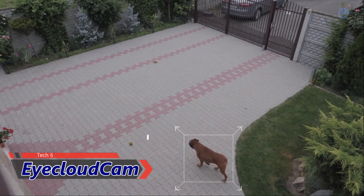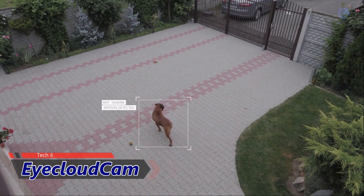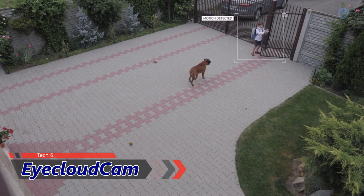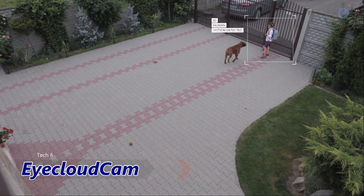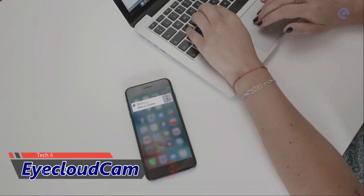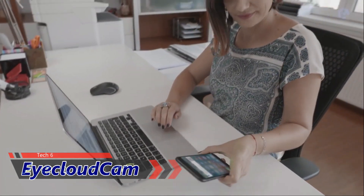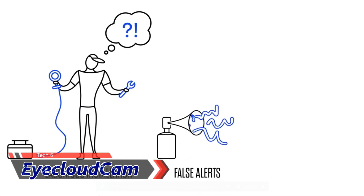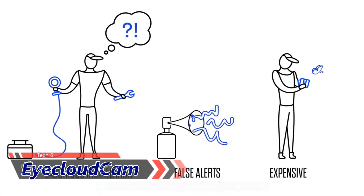Is your camera truly intelligent? And how does the ability to differentiate between objects, animals, and people bring us closer to that peace of mind we all desire? When buying a smart security camera, you want to make sure that wherever you are, your home is always in good hands. But smart security cameras are either overly complicated, unreliable, expensive, or all of the above.